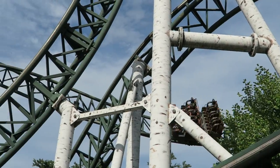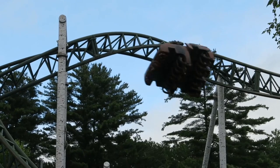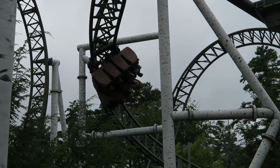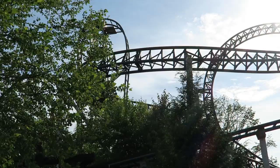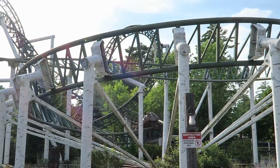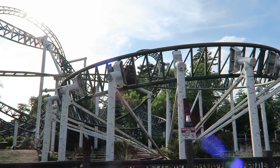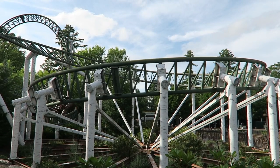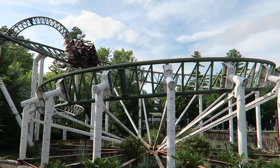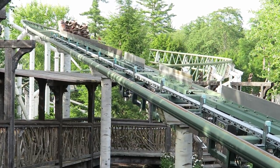Untamed then returns to greatness with the inline twist, and this inversion is excellent. The inline twist is drawn out so you get some prolonged hang time through it — it's my favorite inversion on the ride without a doubt. You then bank towards the ground and enter a 360-degree upward helix finale. The entrance into the helix has a really abrupt transition as you suddenly bank to the left, so this is another spot that can cause a jolt of headbanging if you're not careful. Unfortunately, this helix doesn't really offer any forces or laterals, so it's a bit of a dull way to end the ride.